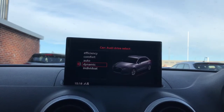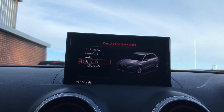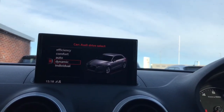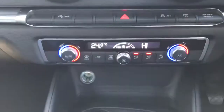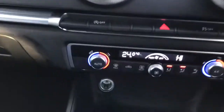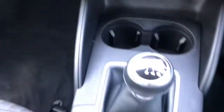Not forgetting Audi Drive Select, which enables you to personalise your driving experience — just depending on your preference, you can choose which mode suits you best. You've also got your dual zone climate control which is electronic, and you've got your two cup holders in the front with a 12-volt port.